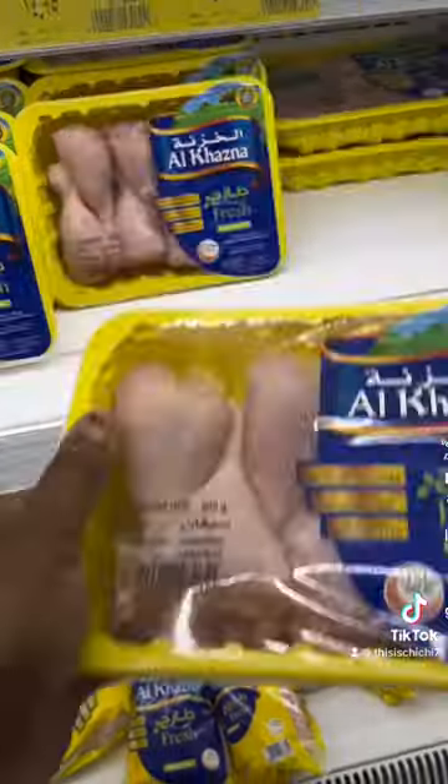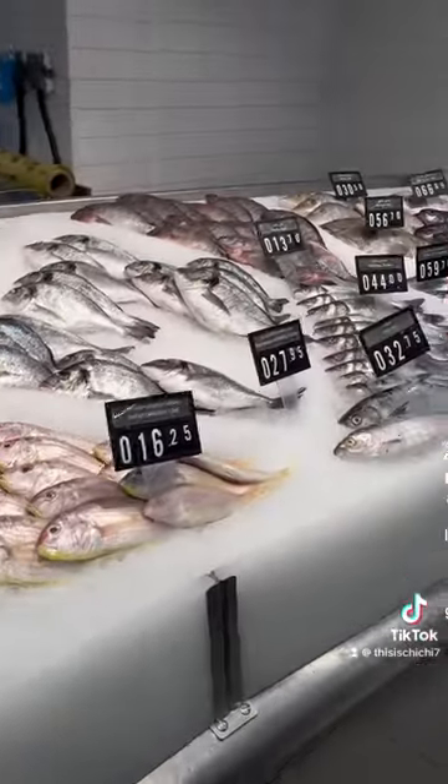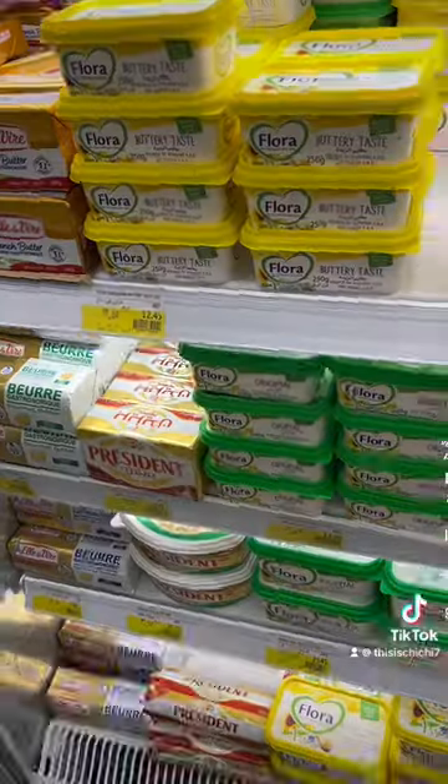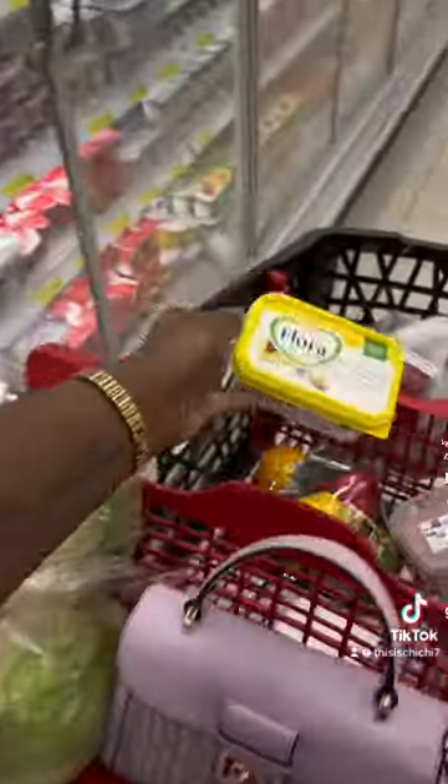I'm grabbing some kale and some spinach as well. Then I'm grabbing some chicken drumsticks and chicken thighs, which are my favorite cuts. I'm going to be making some rice and stew, of course, which is also a staple in our house. We have to have pasta, rice and stew, fried rice — some kind of rice dish has to be made each and every single week.